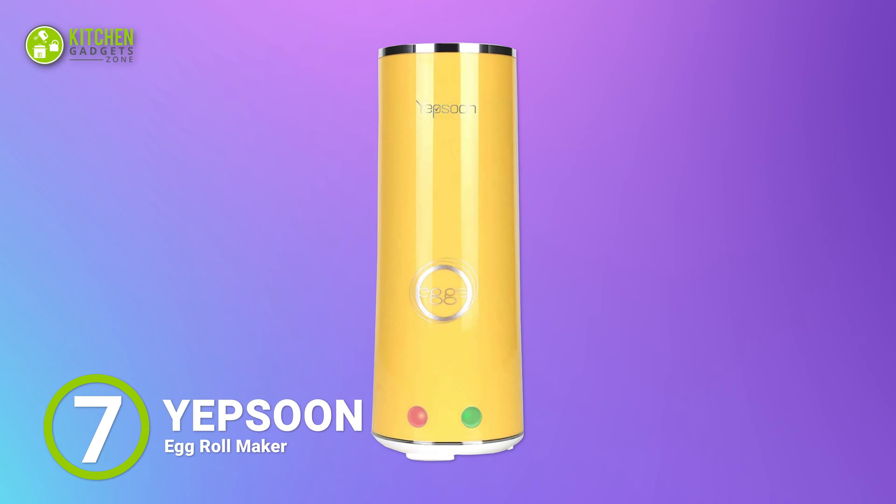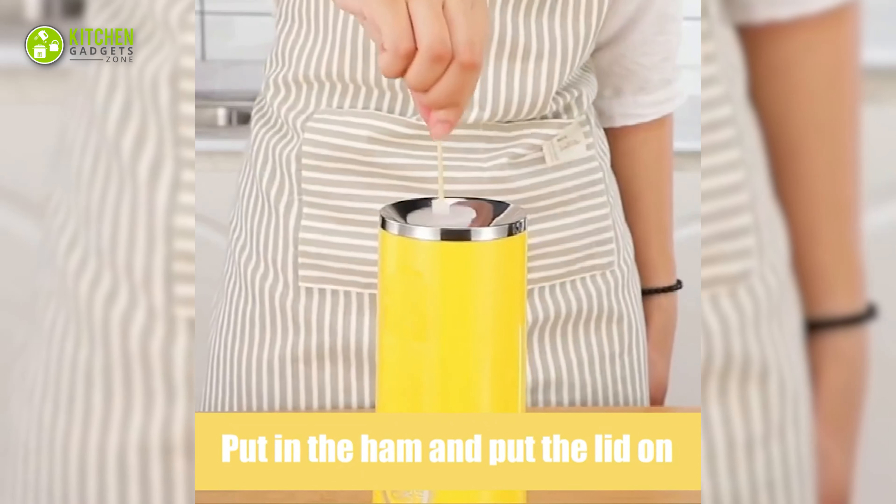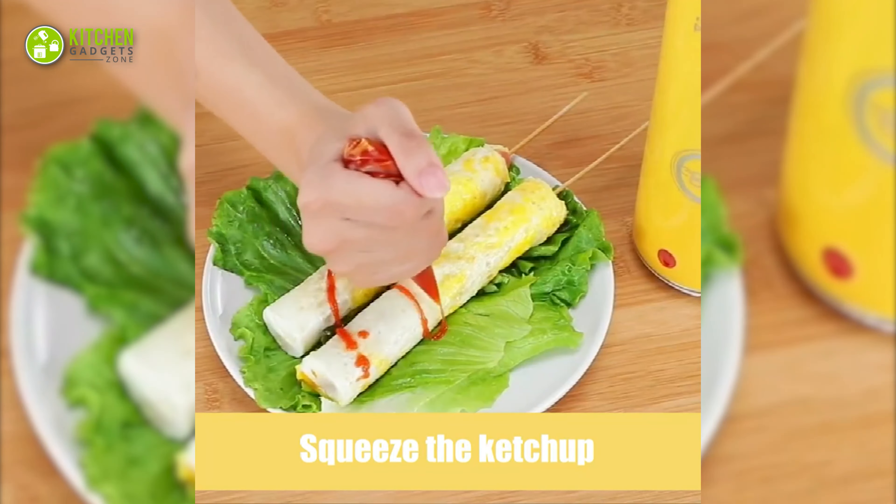Meet the K&A Egg Yolk White Separator. This stainless steel pot lets you get a bowl full of egg whites in mere minutes without messing your countertop with egg drops.